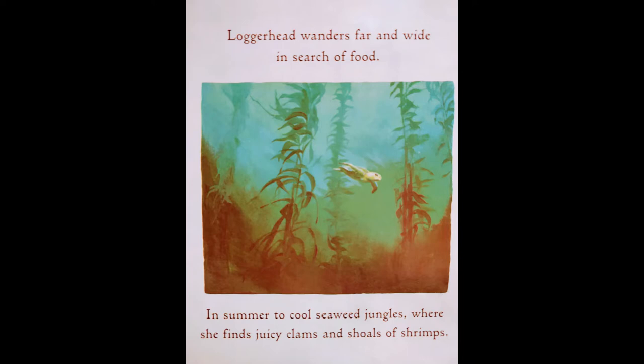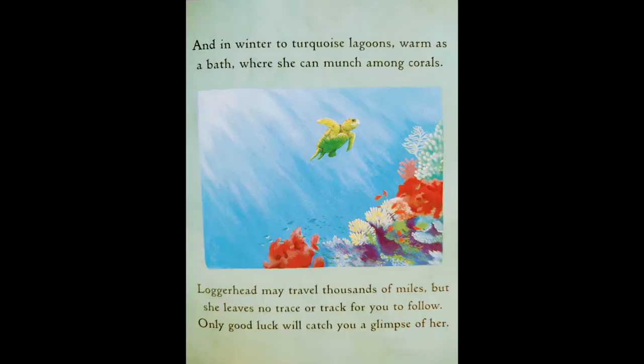Loggerhead wanders far and wide in search of food. In summer, to cool seaweed jungles where she finds juicy clams and shoals of shrimps. And in winter, to turquoise lagoons, warm as a bath, where she can munch along corals. Loggerhead may travel thousands of miles, but she leaves no trace or track for you to follow. Only good luck will catch you a glimpse of her.